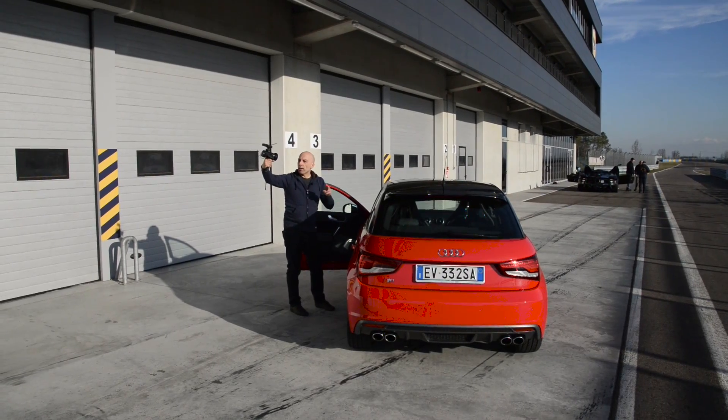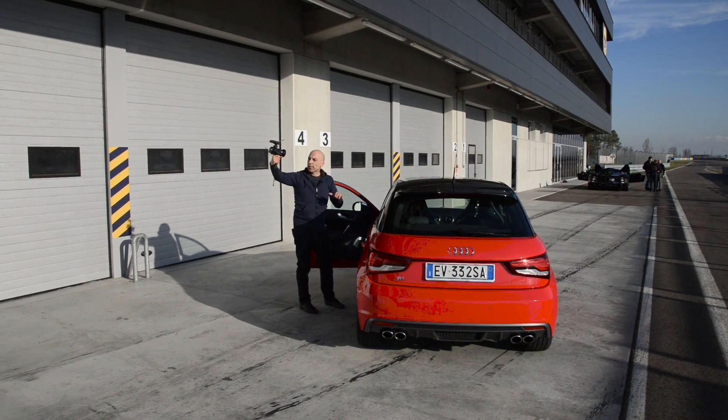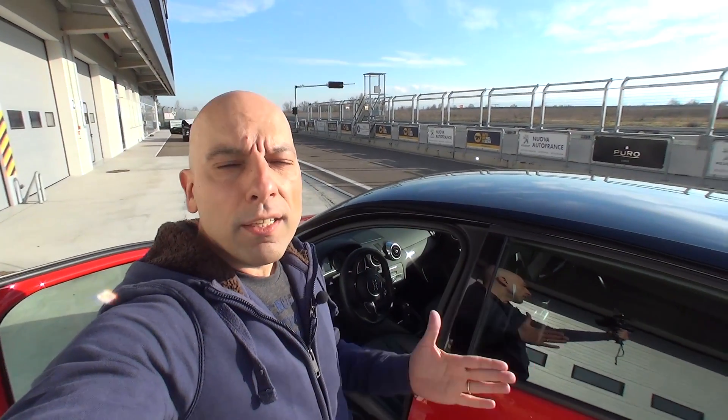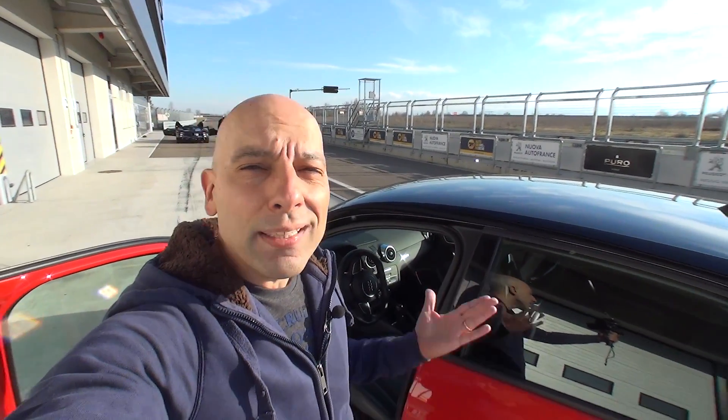One last thing: all the links for the real-to-virtual comparison videos I leave them in the description and also at the end of the video in the cards. I recommend you to see them, and above all, subscribe!